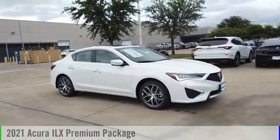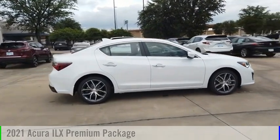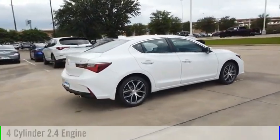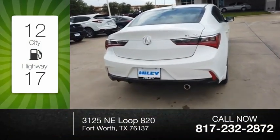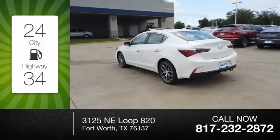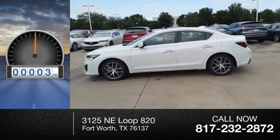You are going to love the 2021 ILX. This vehicle is powered by a front-wheel drive, four-cylinder, 2.4-liter engine. Great fuel efficiency saves you money by requiring fewer trips to the gas station. This vehicle has less than 100 miles.